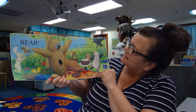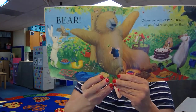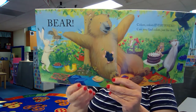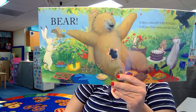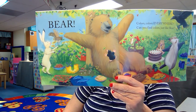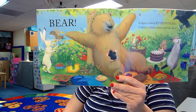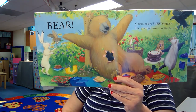Colors, colors everywhere. Can you find colors just like bear? Let's look. Can you find blue? What do you see that's blue? I see the blue on the blanket. The blue sky. I see the blueberries.